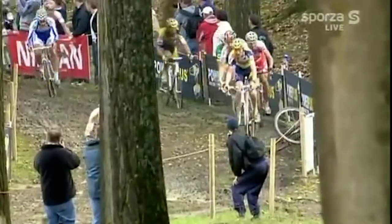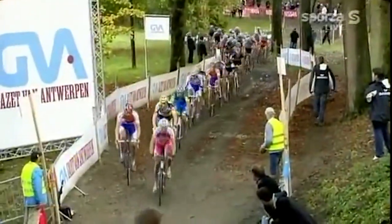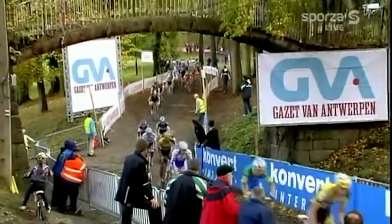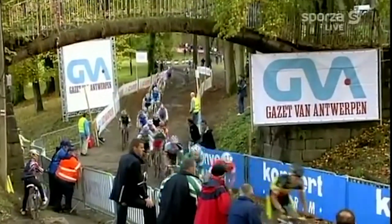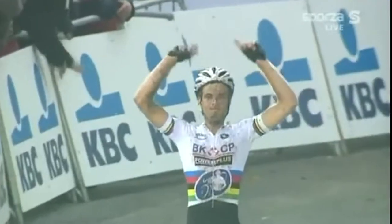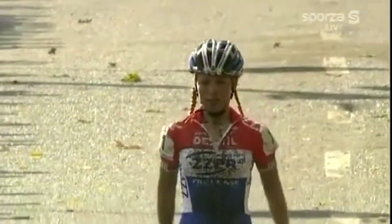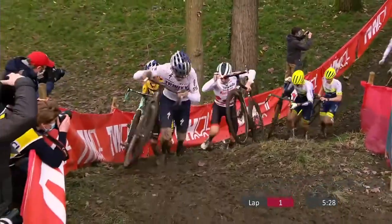Namur made its debut not too long ago, actually. In 2009 the first edition was held as part of the GVA Trophy on a raceway clearly inspired by the former motocross circuits at this location. This first edition saw Niels Albert and Daphne van der Poel come out victorious. Throughout the next decade the course joined the World Cup and has grown out to arguably the competition's most popular race.